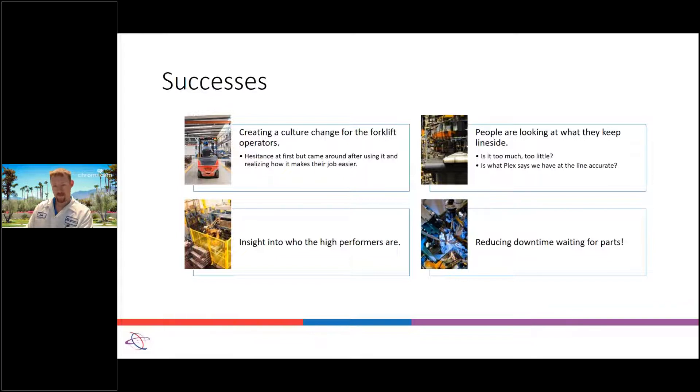Another success: people are looking at what they keep line side. Part of the project was reducing the amount of child parts kept line side — they would often bring an excess, ending up with a ton of parts line side. We want to reduce what we're keeping line side to use our plant floor space more efficiently. It's also helping keep things more accurate — if we loaded 10 containers line side and Plex says we have them but now they're not there, having a smaller amount helps us be more accurate.